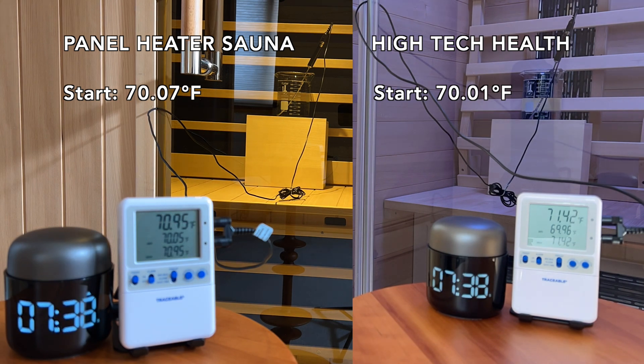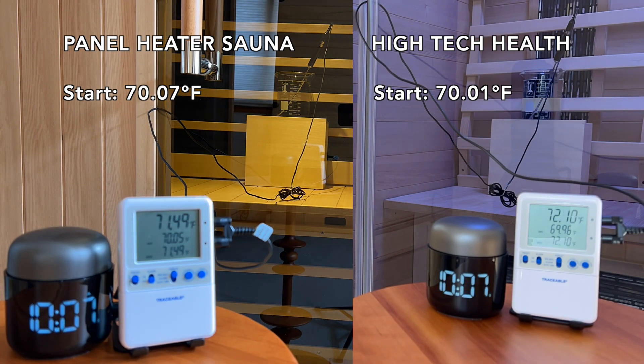Panel heater architectures are very common in infrared saunas. By comparison, the Hitek Health heater has faster warm-up time, higher efficiency, and lower EMF.